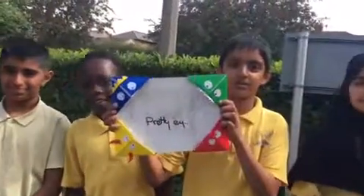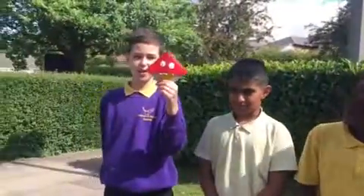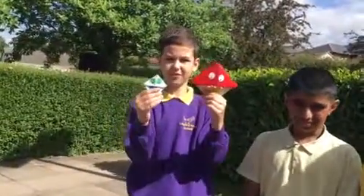Here are some of our examples. Big ones like this are £1 and smaller ones like this are 50p. We would like a £5 investment to buy googly eyes and coloured cards.